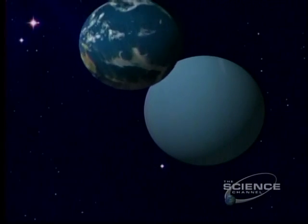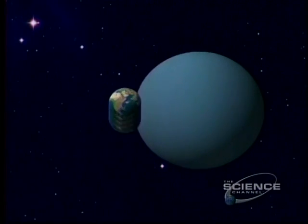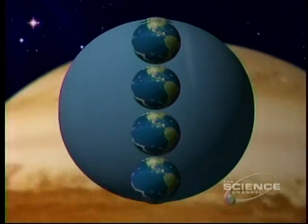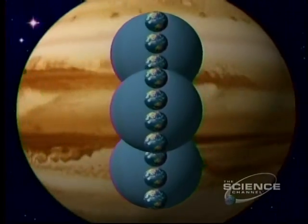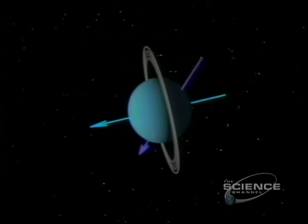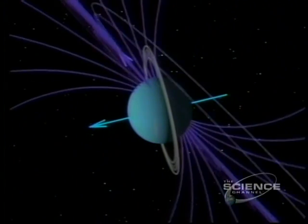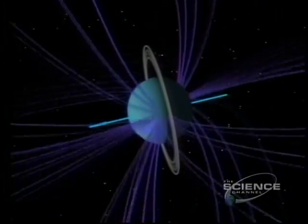With a diameter of over 31,700 miles, it's far larger than Earth. But compared to Jupiter, that's modest. The moving arrow shows the odd angle of the magnetic field through Uranus. Compared to the rotational axis, the magnetic axis is offset by 60 degrees.